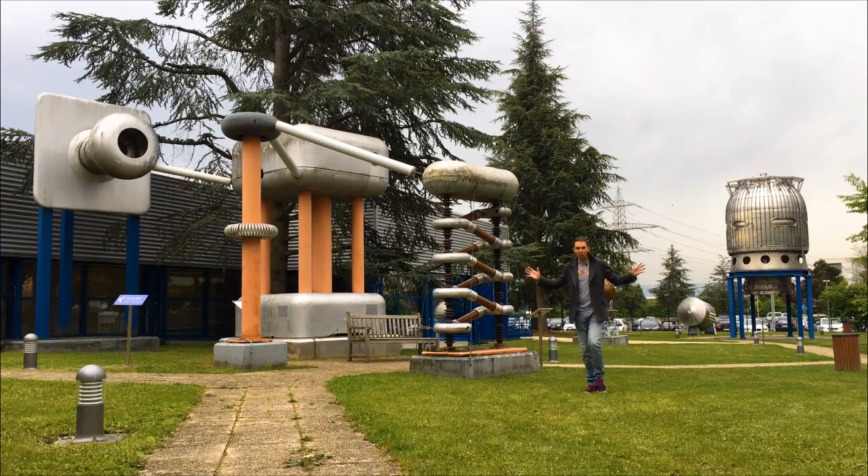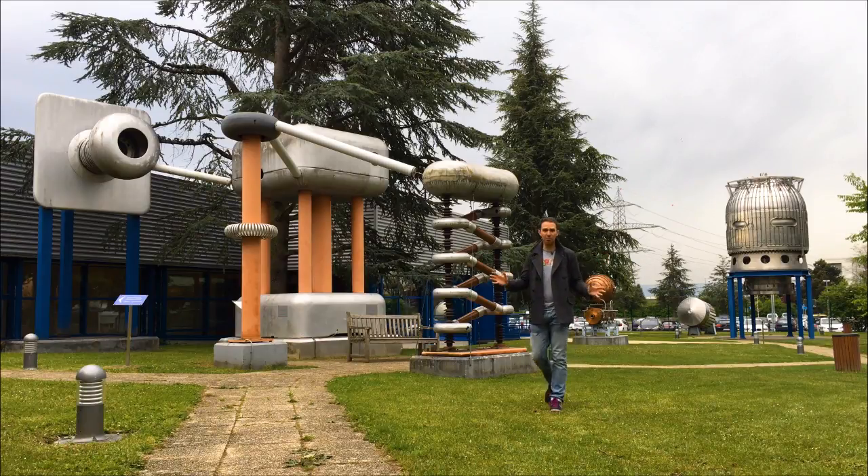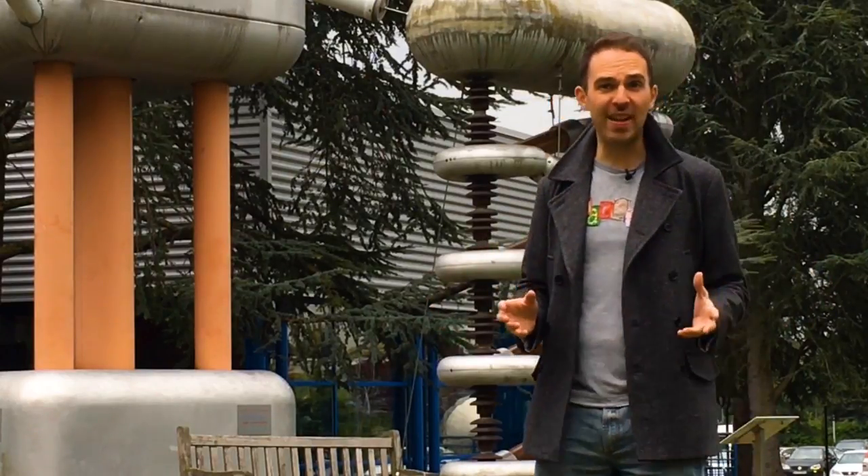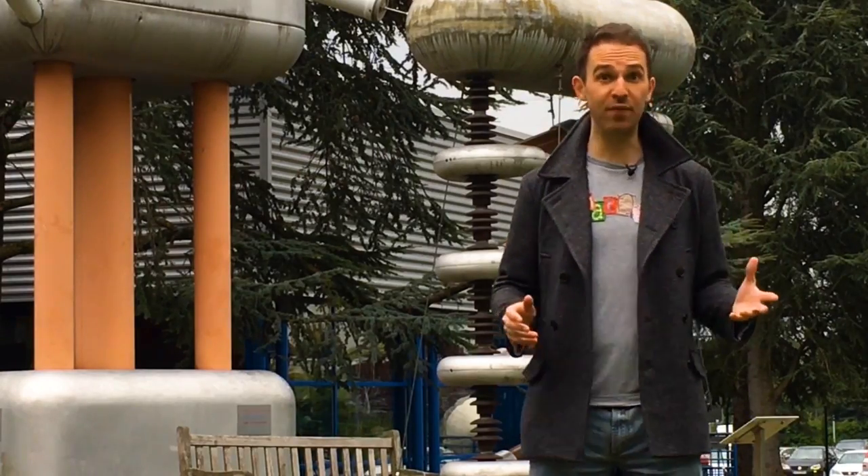This is the place where particle detectors come to die. The people at CERN affectionately call it the detector graveyard.